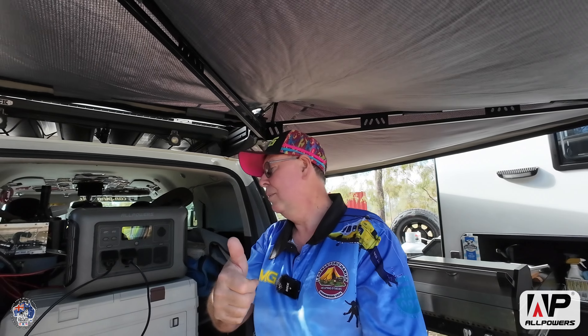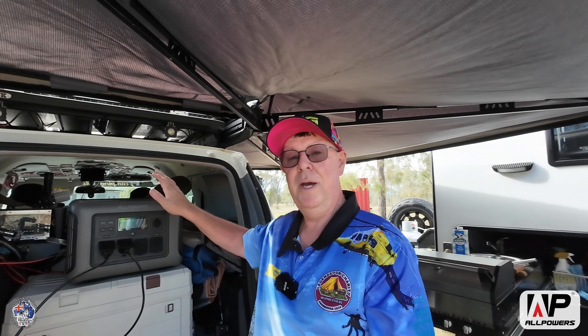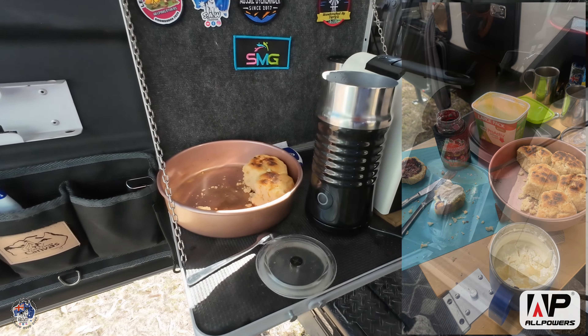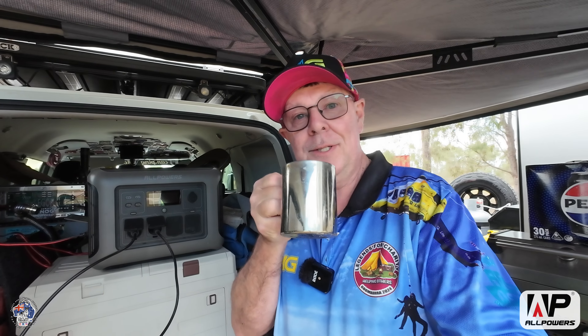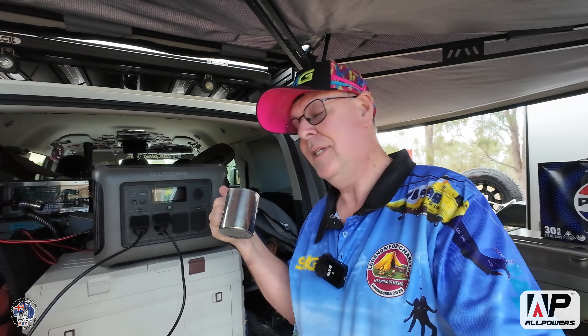Thanks very much. If you've got any questions, queries, or comments, leave them down below. If you want to know more about my power system or the AllPowers, just let me know. Thanks for watching, stay safe, look after each other. I'm going to enjoy this coffee and scones — I've got some cream inside too. Also, I'll leave a link in the description and a discount code so you can save a bit of money if you get on their website. Cheers everyone, bye!